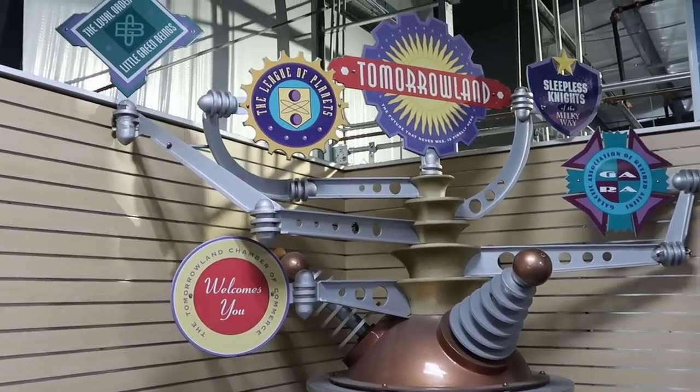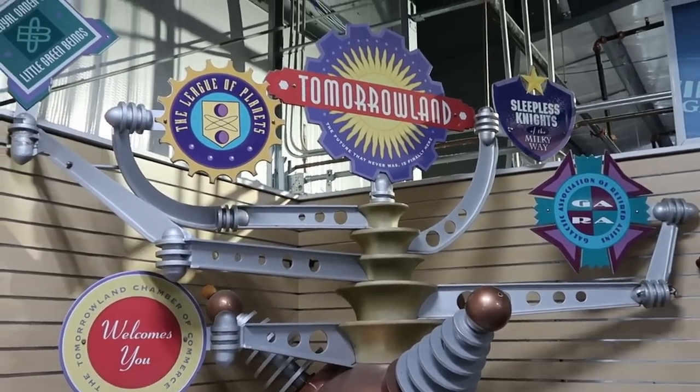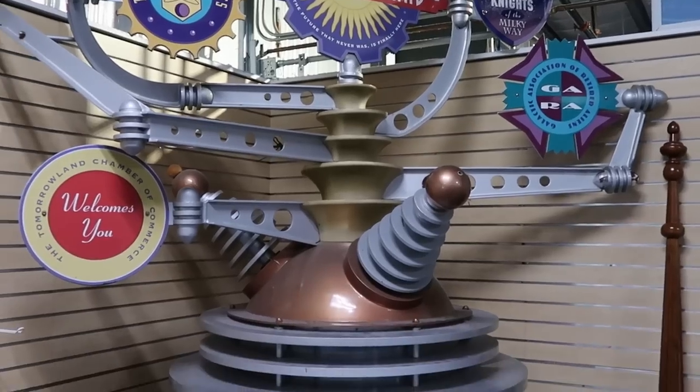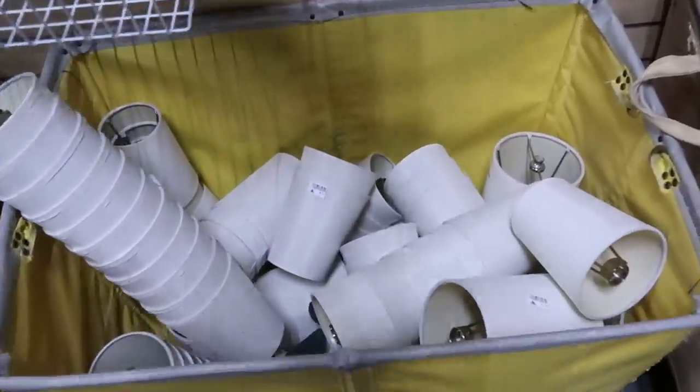We just made our way into the Property Control side. They actually still have this big Tomorrowland sign, and I love this. Look at this — the League of Planets over there. Tomorrowland, sleepless nights. That is definitely very, very cool.